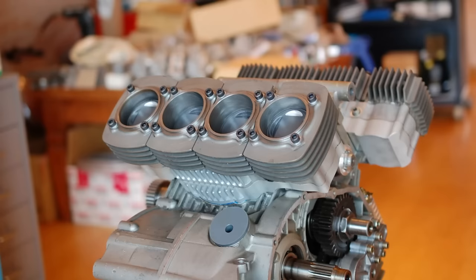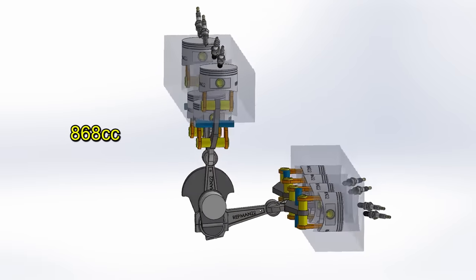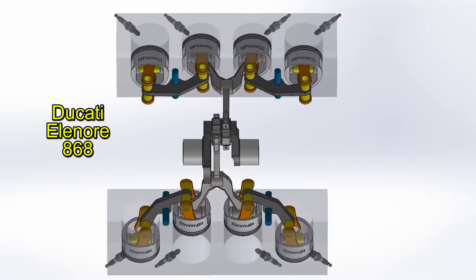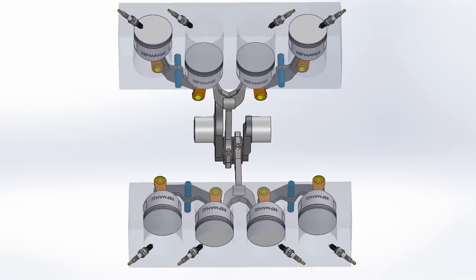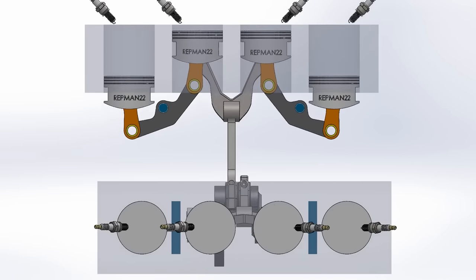He used larger pistons with a diameter of 56 by 44 millimeters of stroke, achieving a displacement of 868 cc, giving rise to its name: the Ducati Eleanor 868. This is a pure work of Wörthwein Motoren, and Ducati has nothing to do with it. Dieter only used his Ducati motorcycle and called it that.